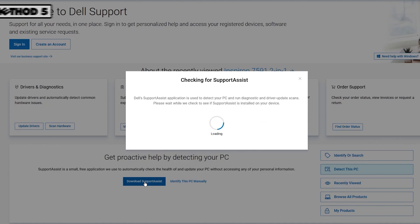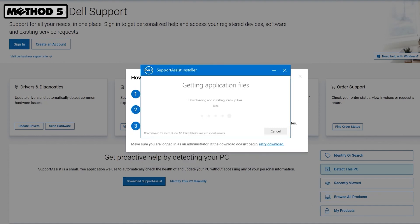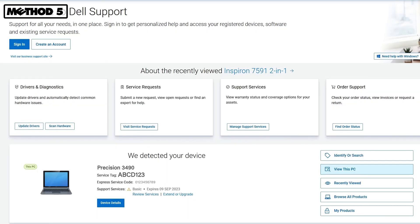Lastly, you can download and install SupportAssist from dell.com/support. Once installed, the app will display your laptop's model and service tag.